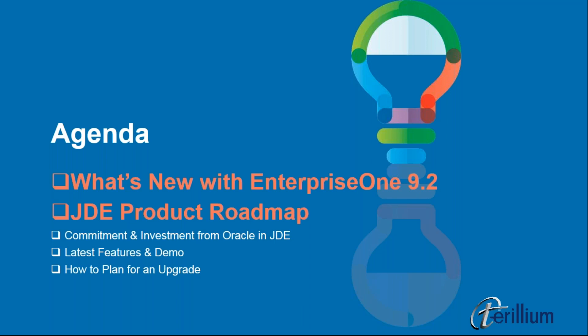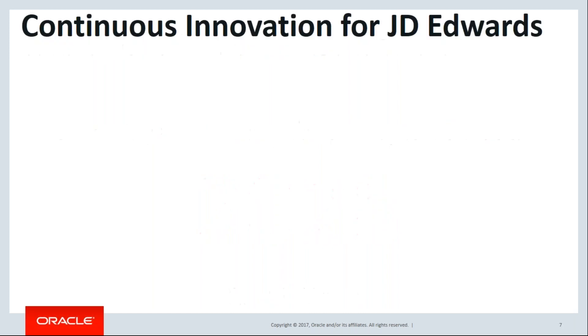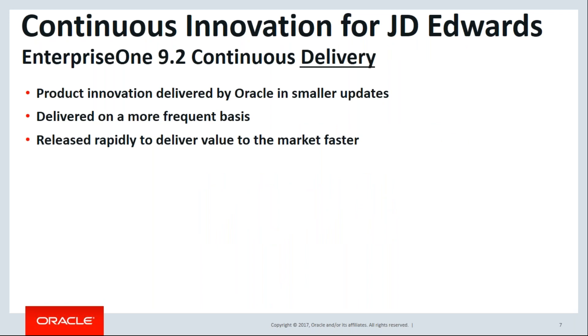The first items on our agenda are what's new with JD Edwards and the JD Edwards product roadmap. The JD Edwards team at Oracle recently announced they will be supporting the Enterprise One 9.2 platform at least until the year 2028 — an even longer commitment than they've announced for previous versions. Oracle also announced a new ongoing release model where new product innovation and features are delivered as easier-to-manage incremental updates rather than costly, disruptive major releases.